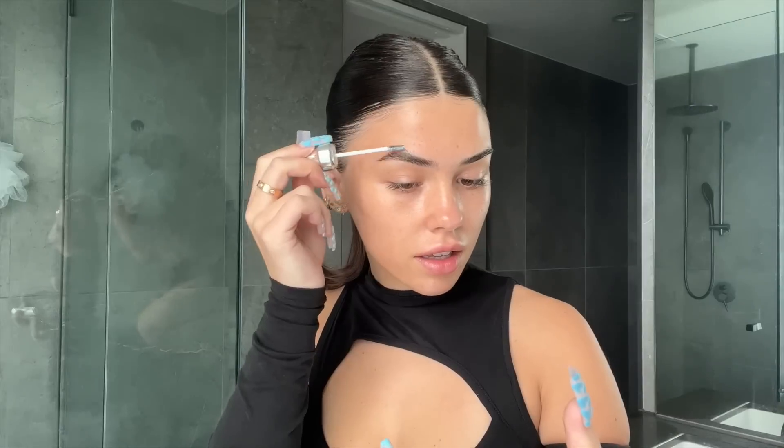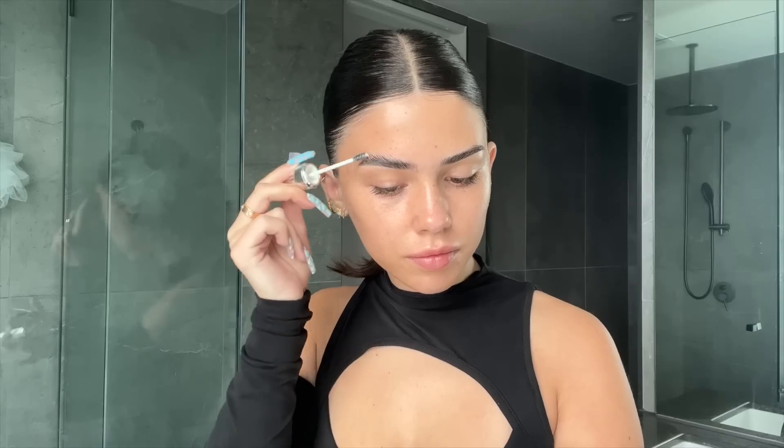Let's get into 2020 versus 2023 eyebrows, because I feel like this is what has changed the most. In 2020, lamination brows were everything — I tried it, it didn't suit me, but for the sake of today that's what we're doing. The packaging is really cute and the brush is a lot smaller and more precise. I'm pushing my eyebrows up as high as I can; the product is a little white but dries clear, which is amazing.